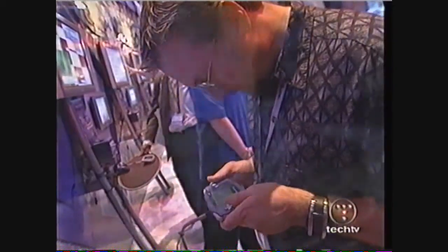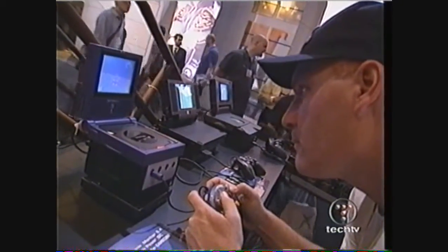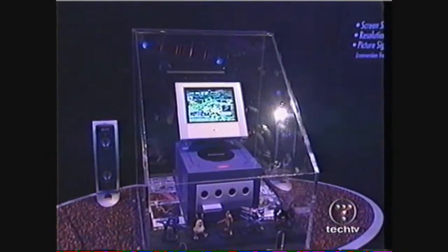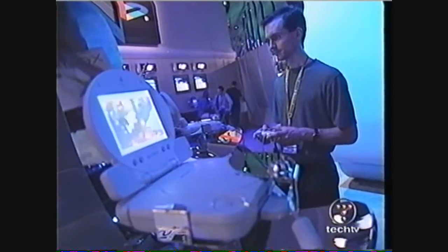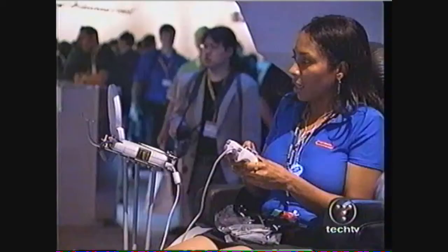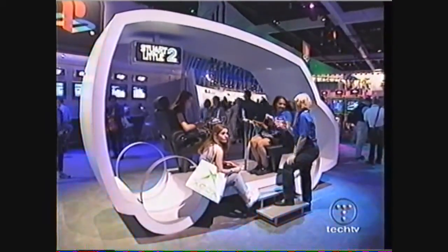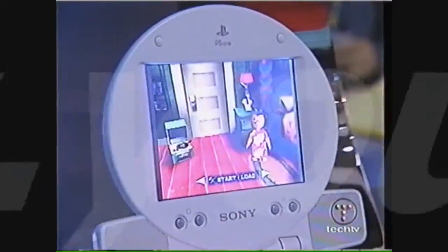The Game Boy Advance may be the only handheld system, but consoles aren't strictly for your living room anymore. The trend at this year's E3 is portable LCD monitors, a concept spearheaded by Sony with its newly designed PS1 combo unit. With the PS1, Sony's been able to keep the quality of the existing PlayStation game console but bring it to a smaller, more compact form — so you still have all the game quality, but it's just a lot easier to take out and about with you. The LCD screen is 5 inches and includes built-in speakers. The combo units are available now and recently reduced to $150.